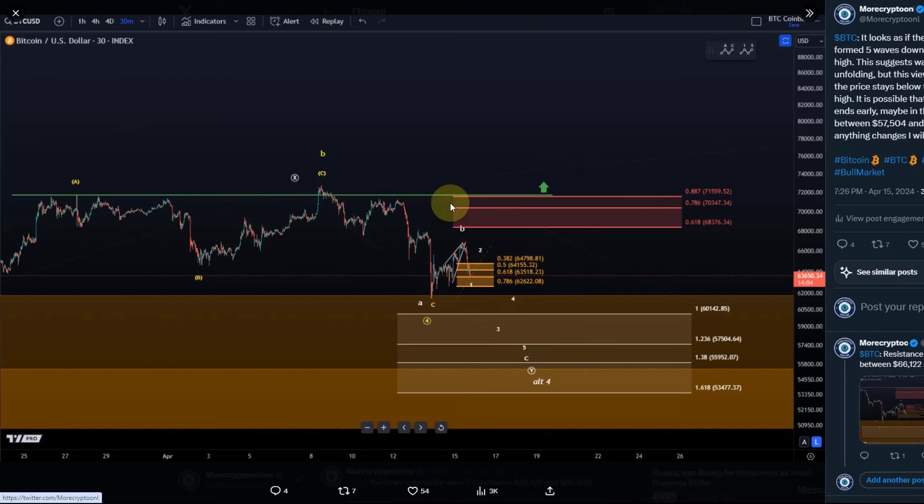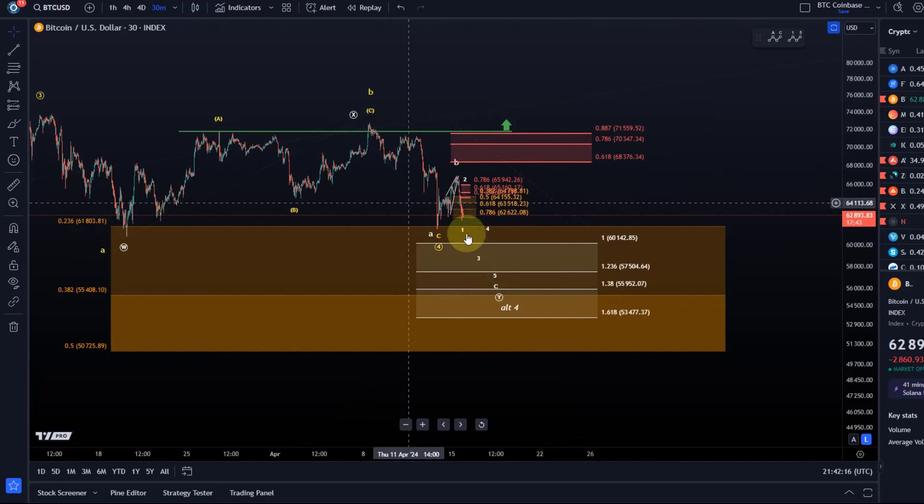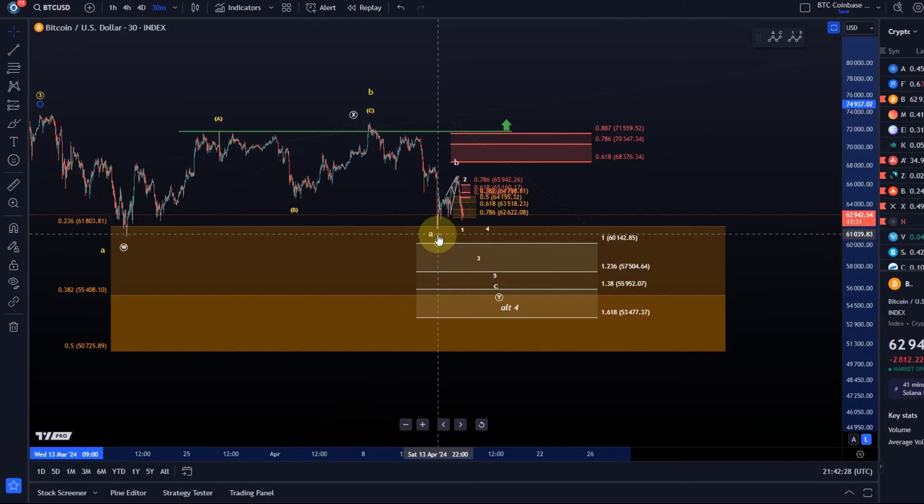Nothing has changed — the market did come down accordingly. It is so important in these corrections to really be on the pulse of the chart, always checking the micro. A lot of people don't care about the micro because they want to buy for the larger rally and larger swings, but if anybody is looking for an ideal entry point or wants to know where the direction is currently going — for example, what are the odds that wave four has already bottomed — well, they are slim.